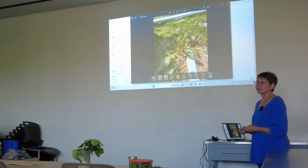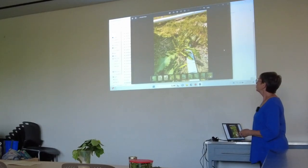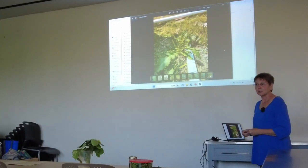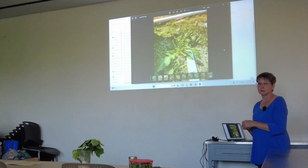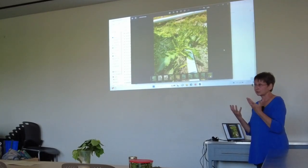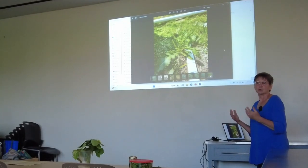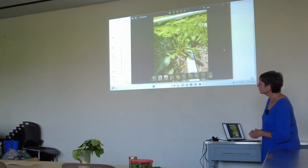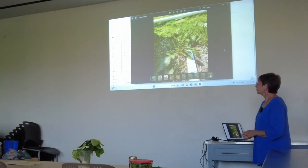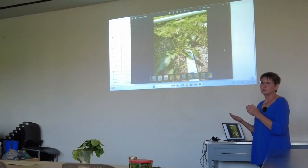Once the dock leaves get bigger you wouldn't want to put them raw into a salad, but you can sauté them like collard greens and they turn a little more sweet and are very palatable that way — you can use them as a side green. The root is the part of the plant we use for medicine.